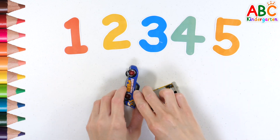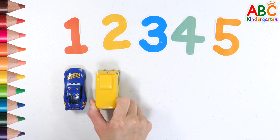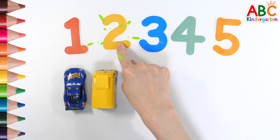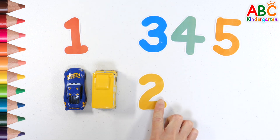What's in the egg? Shall we count? 1, 2. Look for the number 2. 2.